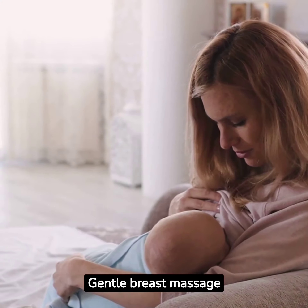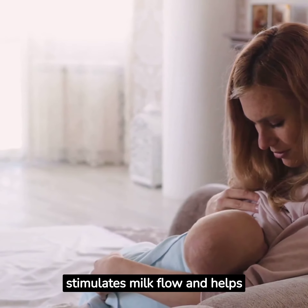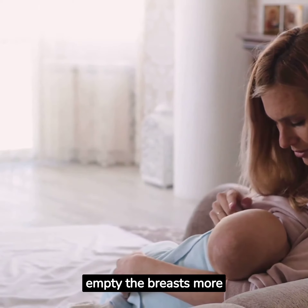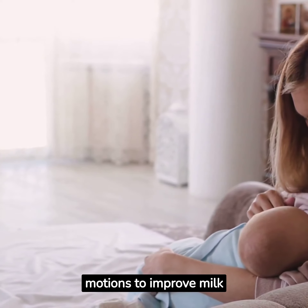Gentle breast massage can also be beneficial. Massaging your breasts before and during nursing stimulates milk flow and helps empty the breasts more effectively. Be gentle and use circular motions to improve milk production.